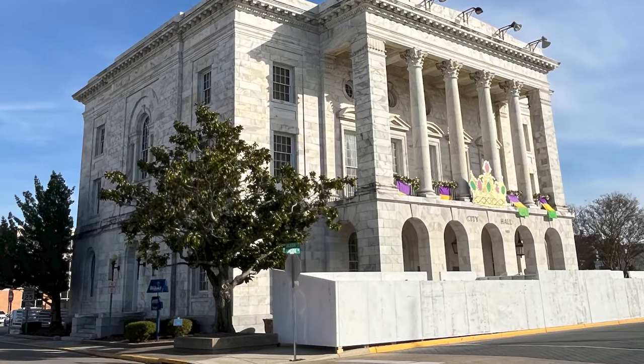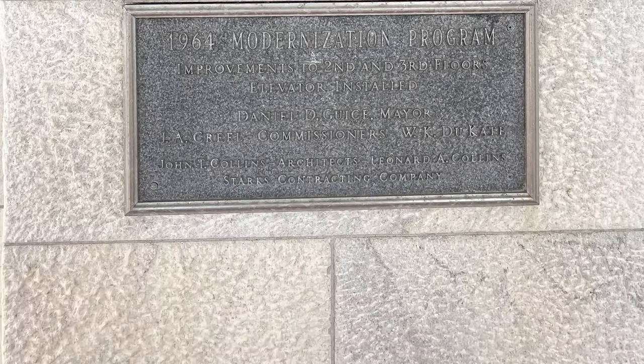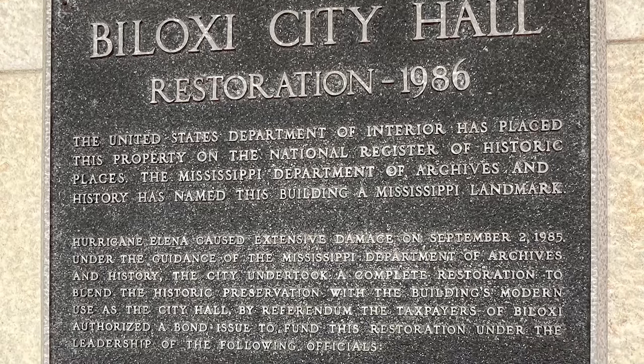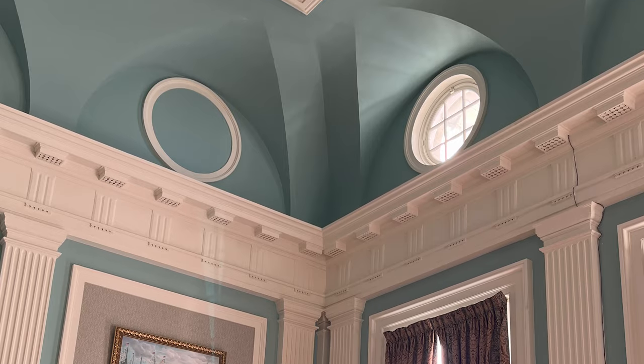Learn about the rich history and architecture of this iconic building and discover hidden gems as I take you on a journey through time. Visitors to Biloxi may have sped past this architectural gem on the way to other famous sites like Jeff Davis' Beauvoir or to have dinner at Mary Mahoney's Old French House, not even knowing what interesting things the structure contains.